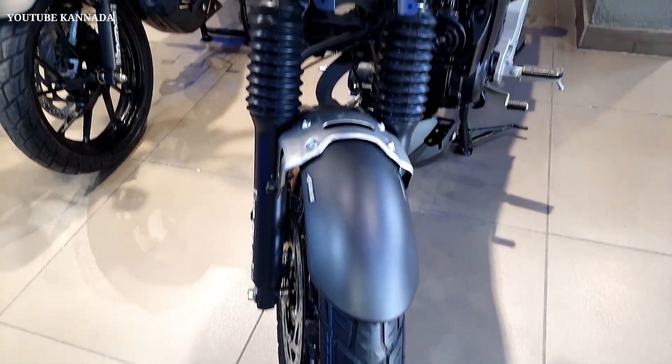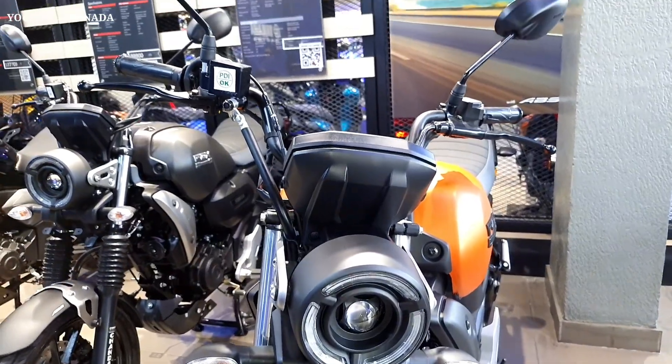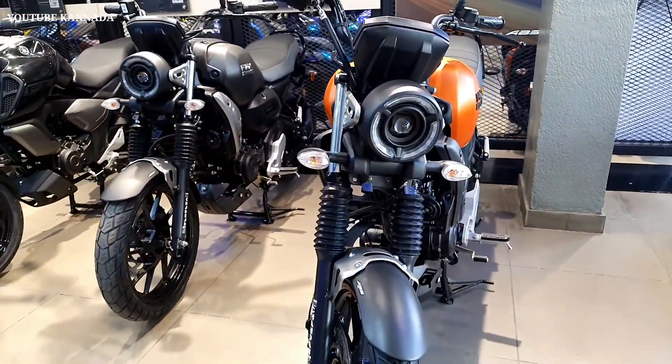Hi! Hello! Welcome back to the YouTube. Friends, you have made a new car. Yamaha FZ-X has been launched in the market since 6 to 7 months.